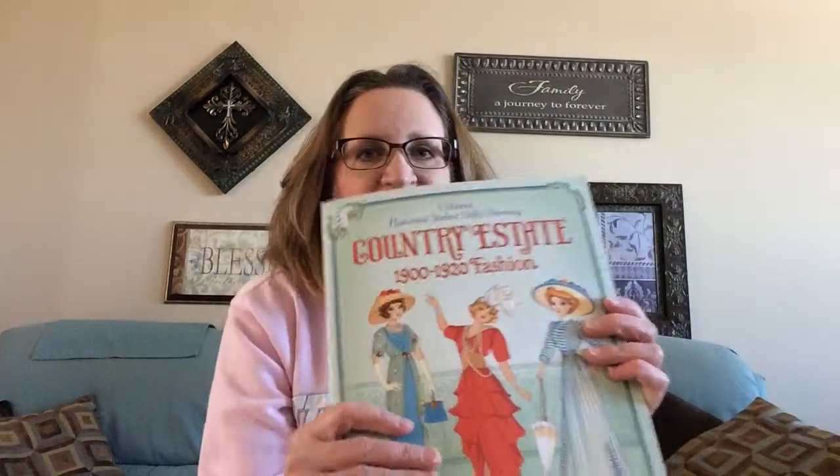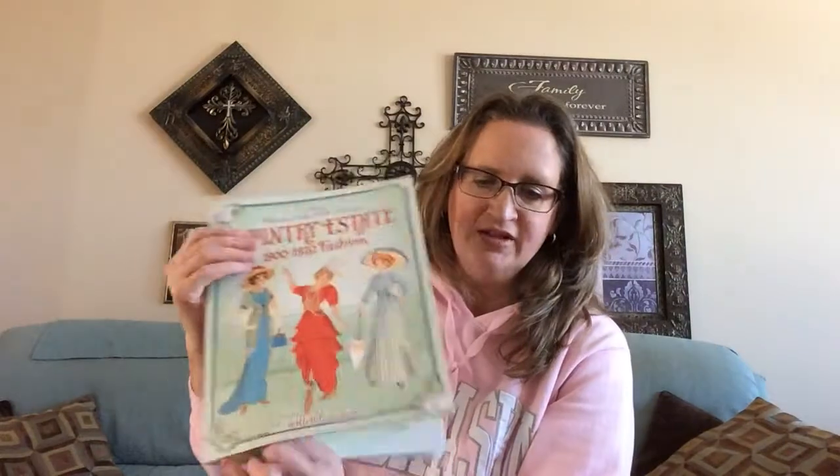The first one on the list is Victorian Fashion. I don't have that title, but this one's very similar — it's out of our Historical Sticker Dolly Dressing Series. The one that's on sale is Victorian Fashion, so it would be fashions from the Victorian era. The middle pages have gorgeous stickers, and each double page shows different gals ready to get dressed for a certain occasion. The child needs to find the stickers from the middle of the book and place them on the pages appropriately.